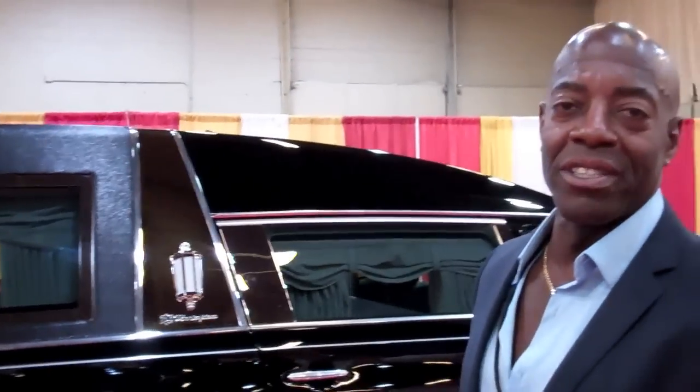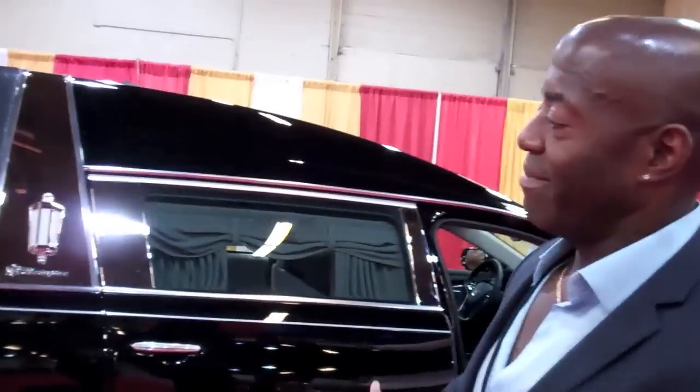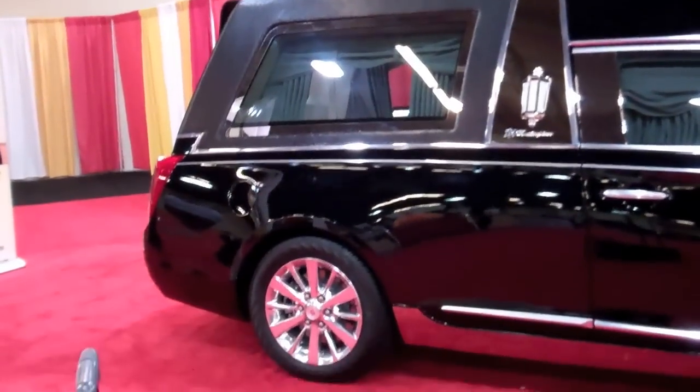Hi, my name is Robert Durant, and my dealership is Robert Durant Heritage Coach. We are an S&S and Superior dealer, and this car features our top-of-the-line model — it's the S&S Masterpiece.